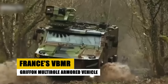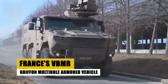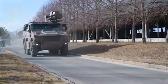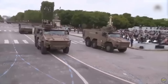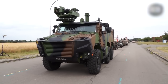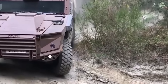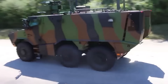The VBMR Griffon, part of France's Scorpion program, modernizes the French Army's vehicle fleet with enhanced capabilities in troop transport and combat support. Featuring advanced digital systems and robust armor protection, the Griffon operates across diverse environments. Its modular design allows for multiple configurations, supporting various mission types from logistics to reconnaissance. As France continues to upgrade its defense capabilities, the Griffon plays a crucial role in enhancing the operational flexibility and effectiveness of its ground forces, ensuring they remain capable in modern operational theaters.